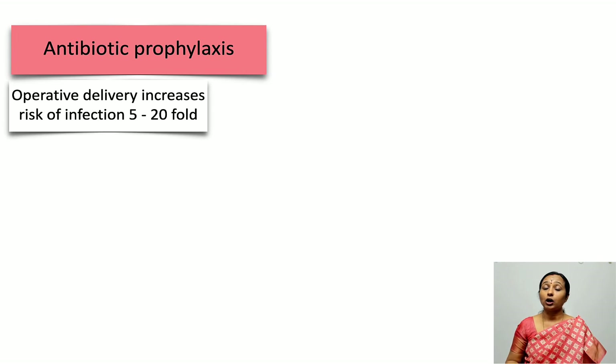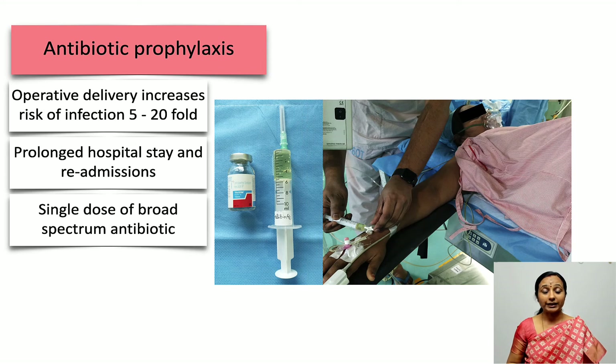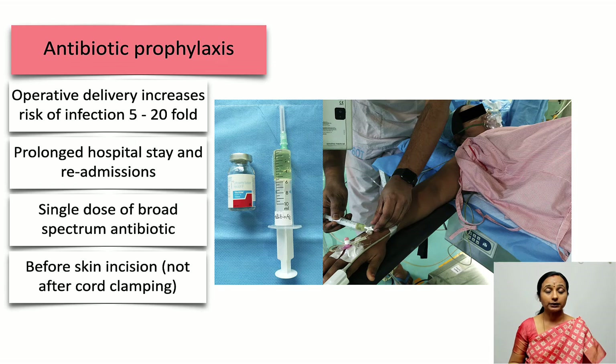Antibiotic prophylaxis: operative delivery increases the risk of infection 5 to 24-fold, leading to prolonged hospital stay and increased risk of readmission. A single dose of a broad-spectrum antibiotic from the cephalosporin group — 1 gram — is generally administered. This must be given before skin incision, not after cord clamping. This is a criterion for ERAS protocol, joint commission accreditation, and NABH accreditation — all recommend prophylactic antibiotics within 60 minutes of skin incision.